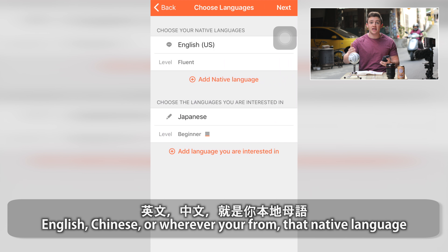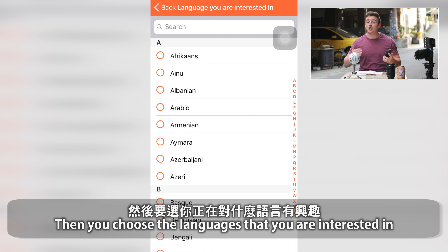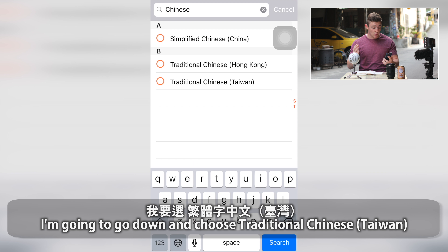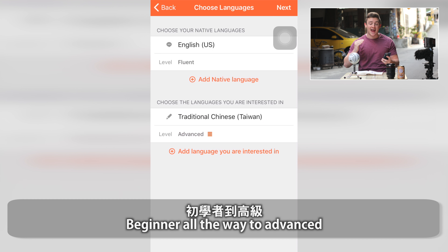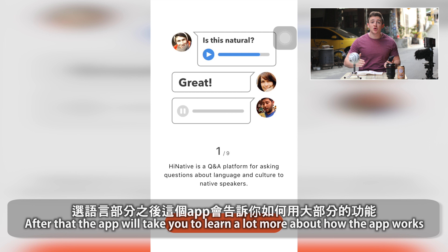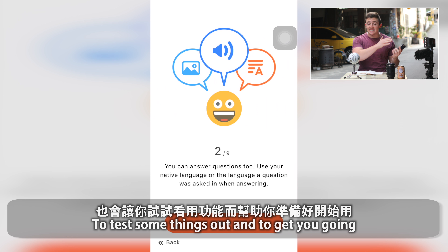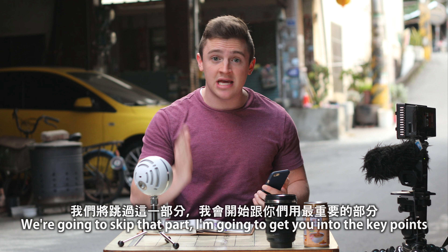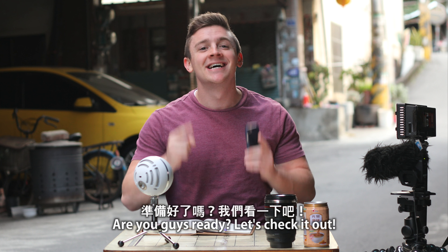It could be English, Chinese, or wherever you're from — it'll be that native language. Then you go in to choose the languages you're interested in. I'm going to go down and choose Chinese of Taiwan. When you go in there, you can click different levels, beginner all the way to advanced. I'm going to be clicking advanced because I feel like that's where I'm at. After that, the app will actually help you learn more about how it works and test some things out. We're going to skip that part and I'm going to get you right into the key points — my very favorite features of this app.